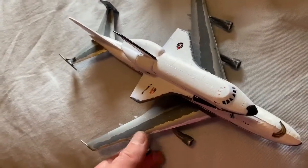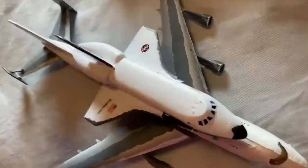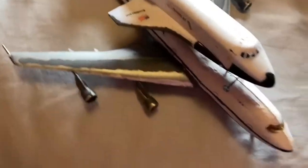It was fun to build. Took me 2 months. I hope you like the model I made — it is finished.